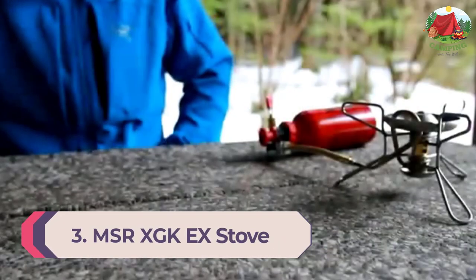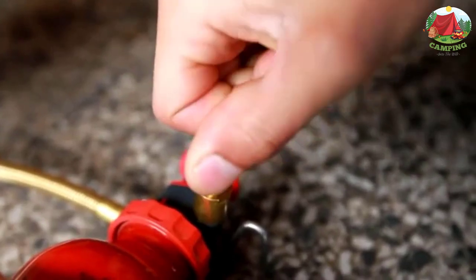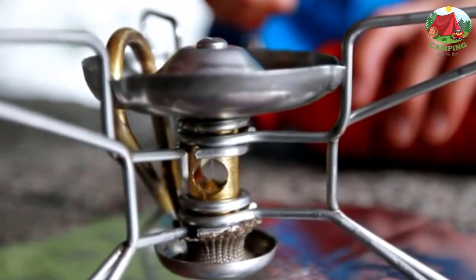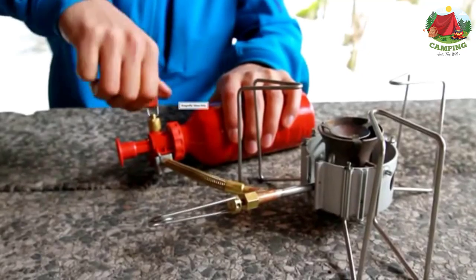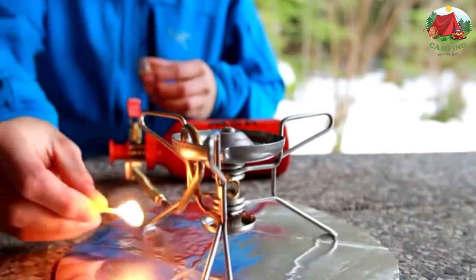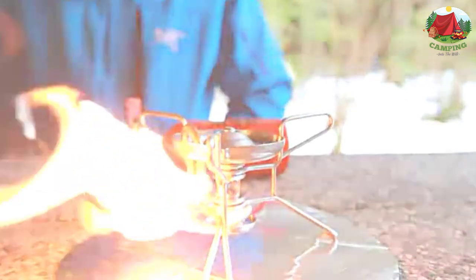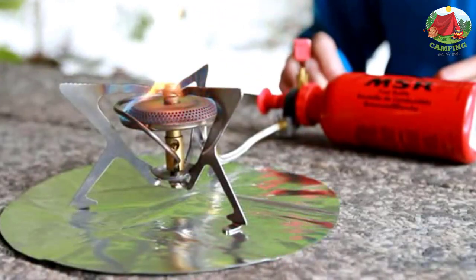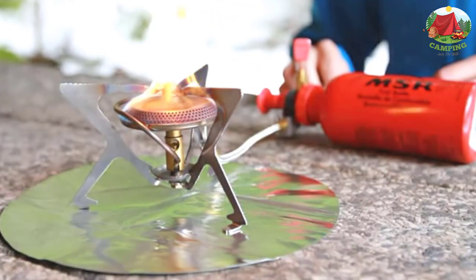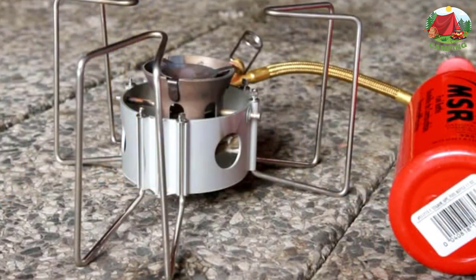Number 3: MSR XGK EX Stove. A double burner can often be the way to go for purely car camping because you can have more things cooking at a time. However, this beefier backpacking stove can also work double duty for both car camping and longer backpacking trips. It's ideal for colder temperatures, high altitude adventures, or rural areas that may not have fuel canisters, because it can use any type of liquid fuel. The stove is very adjustable and sturdy to hold different types of pots or pans. If you want to reduce gear and plan to do some longer or colder backpacking trips, this is a solid option.